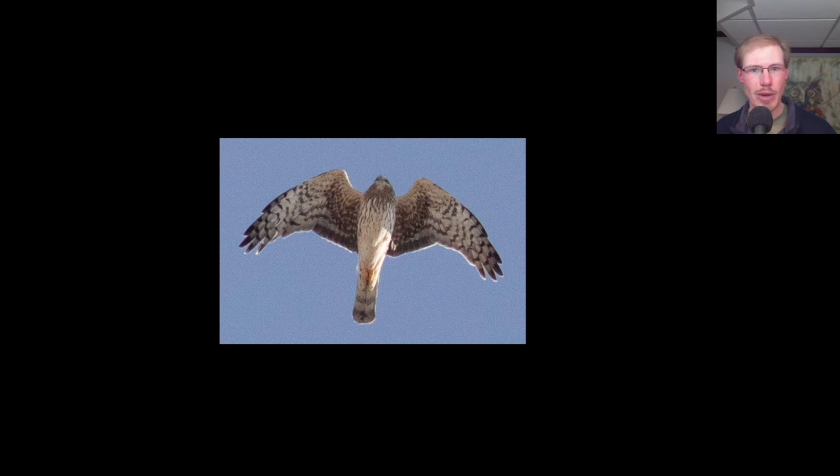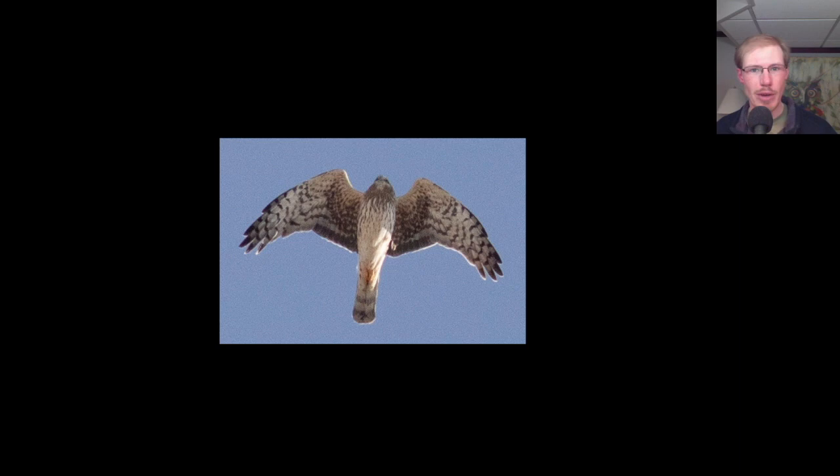Here we have a northern harrier streaming overhead. We see that this is one of the brown types, so we know it's not an adult male. It's either an adult female or a juvenile of either sex. We can tell that this is an adult female because of the streaking on the upper breast, and also this area is a little more heavily marked than we see on the juveniles.